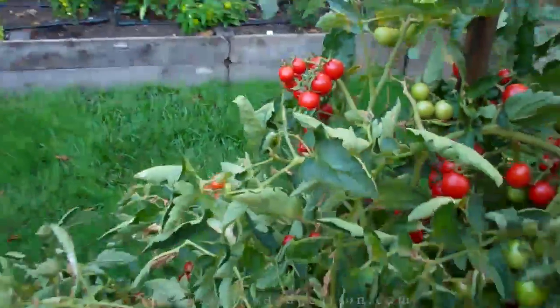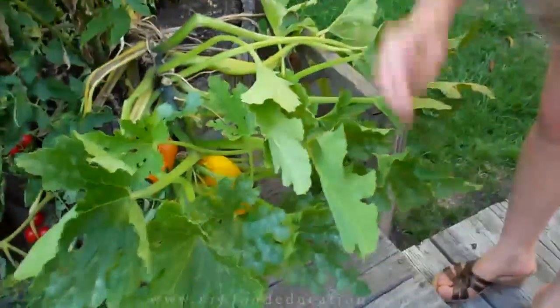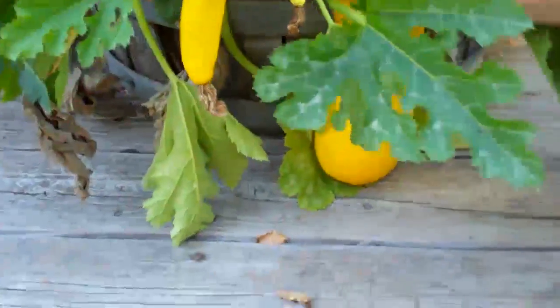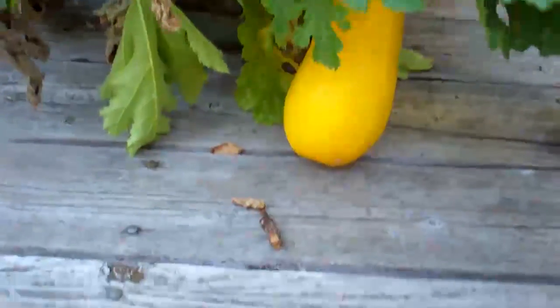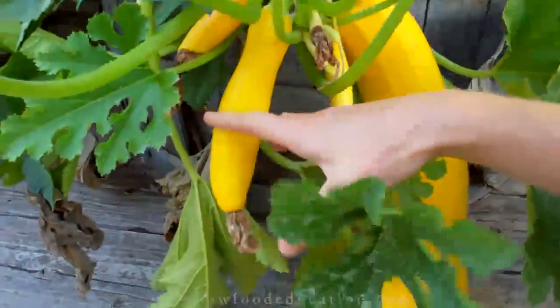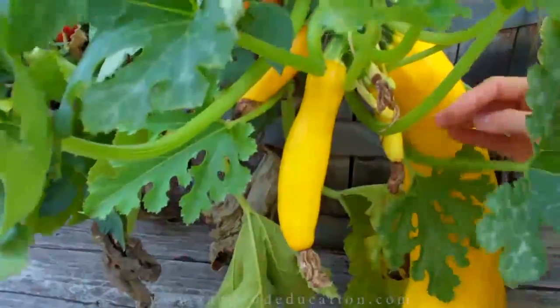There are so many cherry tomatoes everywhere — we're certainly going to have a cherry tomato feast in the next couple of weeks. Over here we have squash. Normally we don't let our squash get this big, but since we weren't here for a couple of weeks this one grew very big. We still have some smaller ones that we can shred up and eat raw.